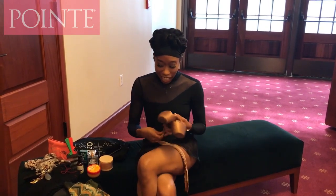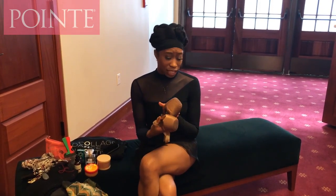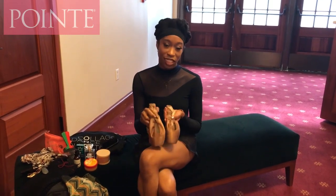One day I had pancaked pointe shoes, and I gave them to Gaynor Minden. I said, please make a shoe so I no longer have to pancake my shoes anymore, and they came out with these. So I actually have my own shoe color, they're customized, and all I do is put them on. I sew my ribbons and elastic, and I am ready to twirl on the stage.